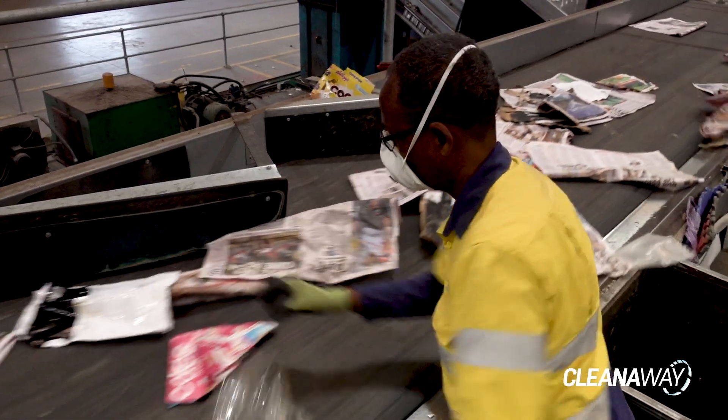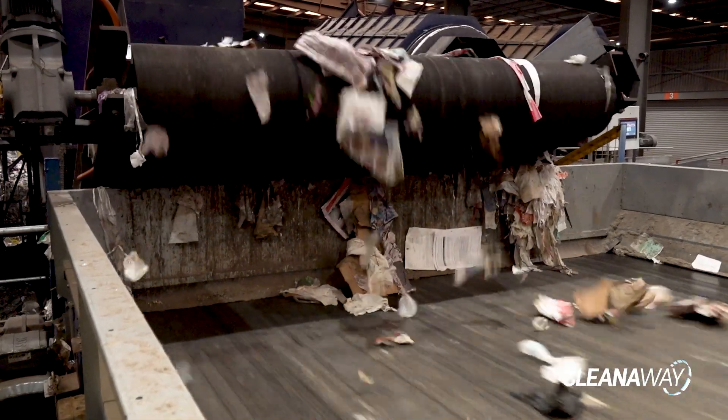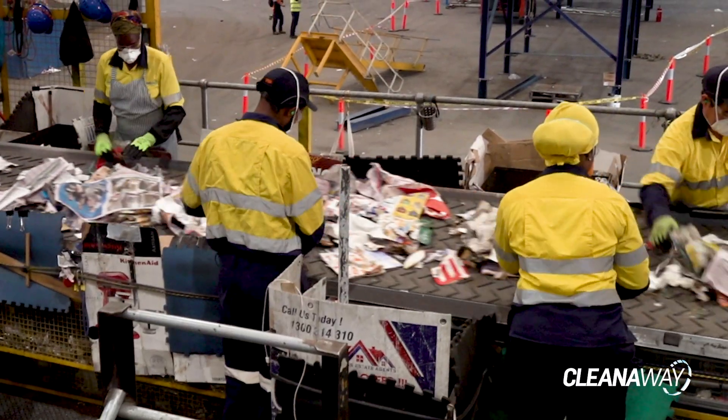Materials greater than 28 centimetres are typically cardboard. Cardboard continues straight through to the paper and cardboard station on a conveyor belt, where it is hand sorted before making its way to the baler. The remaining material continues on the main line and makes its way to a second manual sorting station to remove any contamination that has been missed.